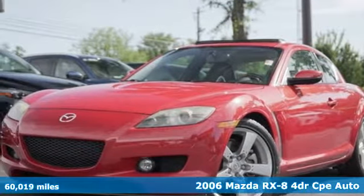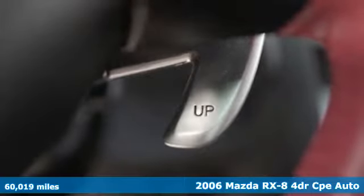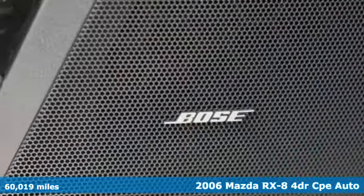Here's a 2006 Mazda RX-8. For all the things that drive you, there's Mazda. You'll look forward to every drive with features like these.